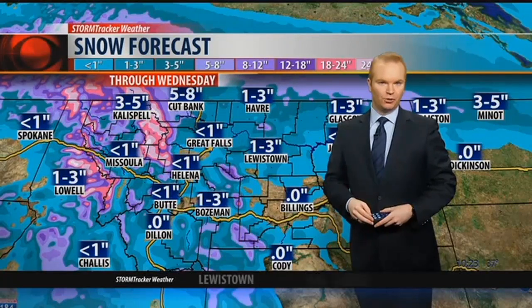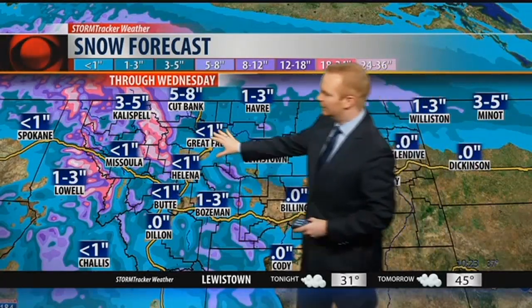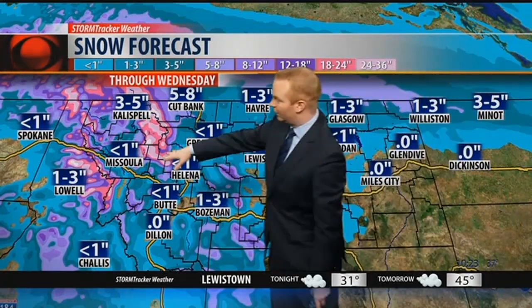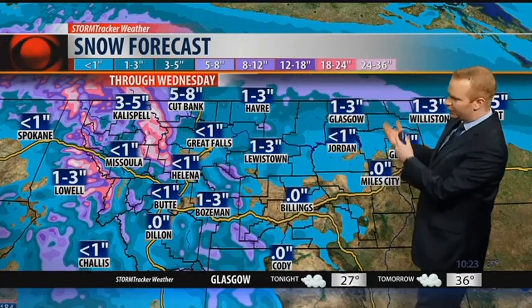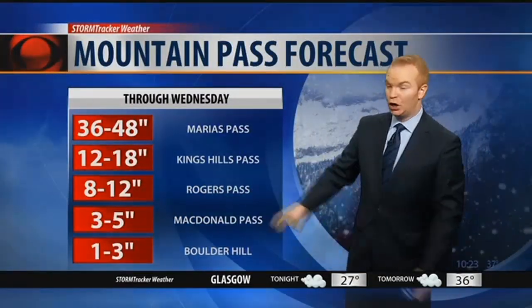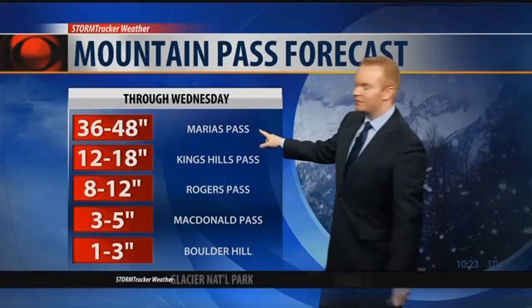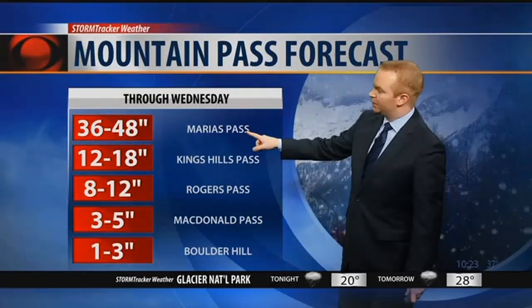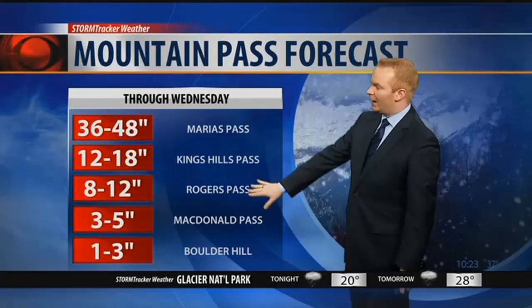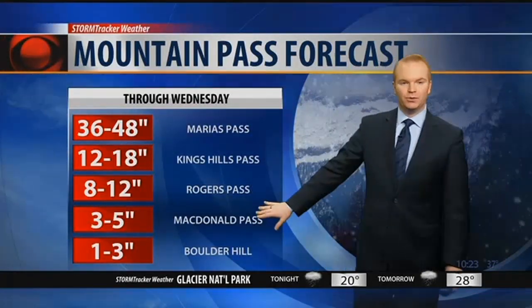Here's the updated snow forecast through Wednesday. Lower amounts — an inch or less for Great Falls and Helena down to Butte. Still expecting one to four feet of snow in the Rockies, and one to three inches, as much as three to five, on the High Line. Mountain passes are going to get hit hard through Wednesday: three to four feet for Mariah's Pass up north on Highway 2. Kings Hill Pass a foot to a foot and a half, Rogers Pass 8 to 12 inches, three to five inches for McDonald, and one to three inches for Boulder Hill.